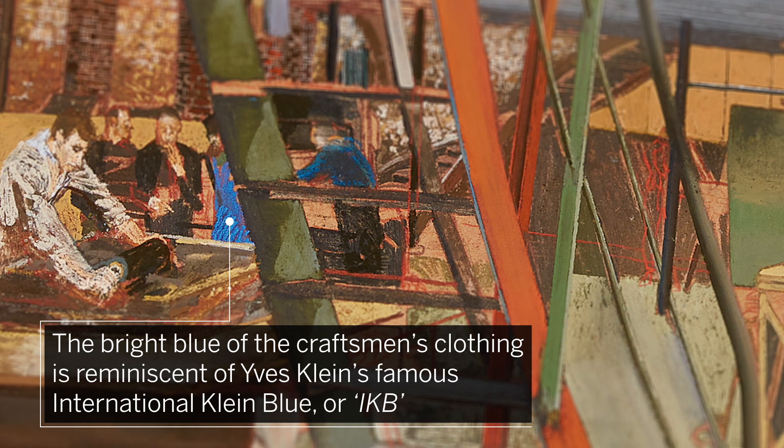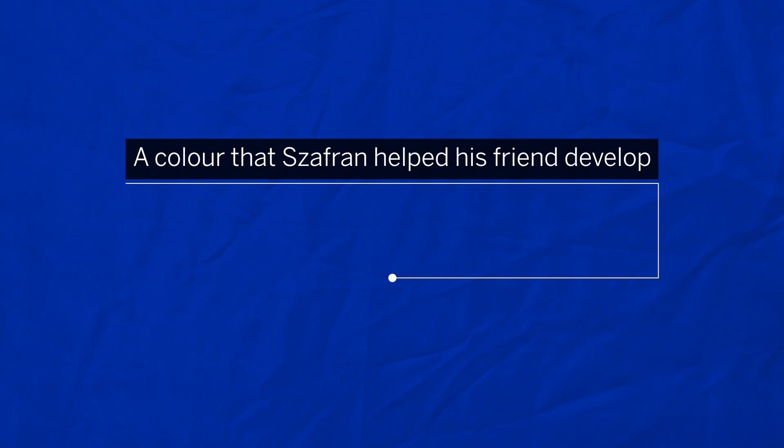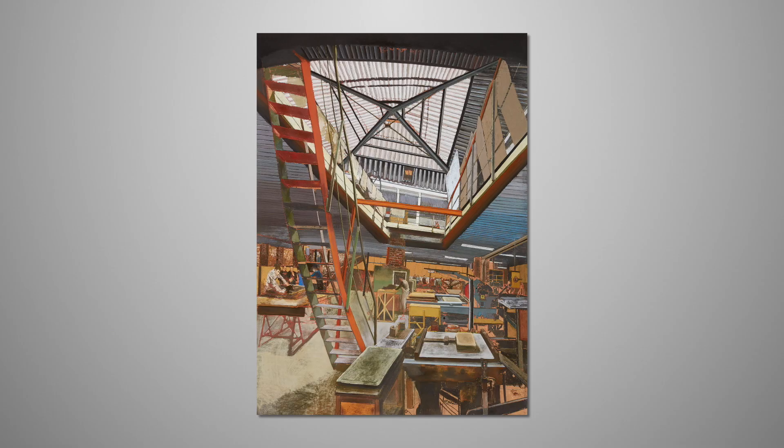The striking blue of the craftsman's clothing on the left of the composition is reminiscent of Yves Klein's famous International Klein Blue, or IKB, a color that Zaffran helped his friend develop.